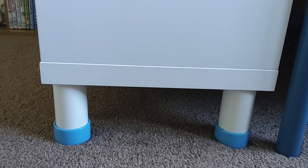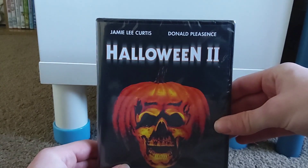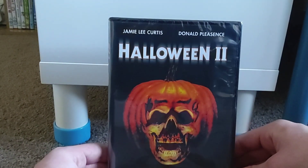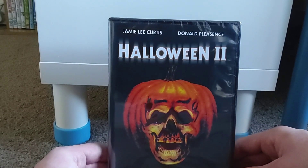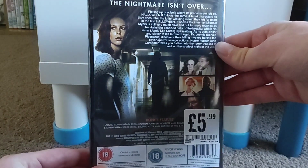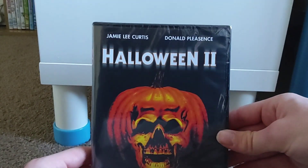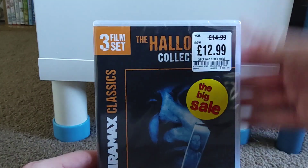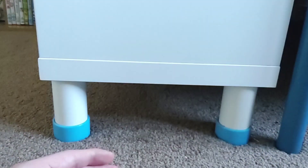Then I went to HMV midway through April and picked up a few horror things. I'm collecting the Halloween movies at the moment, so I picked up a couple of those. I got Halloween 2 because every time I go to HMV they don't have the original Halloween - I just can't find it anywhere. I also picked up a three-film set that has Halloween: The Curse of Michael Myers, Halloween H20, and Halloween Resurrection - a good way to save shelf space. Now I have seven of the Halloween movies, just over halfway there.